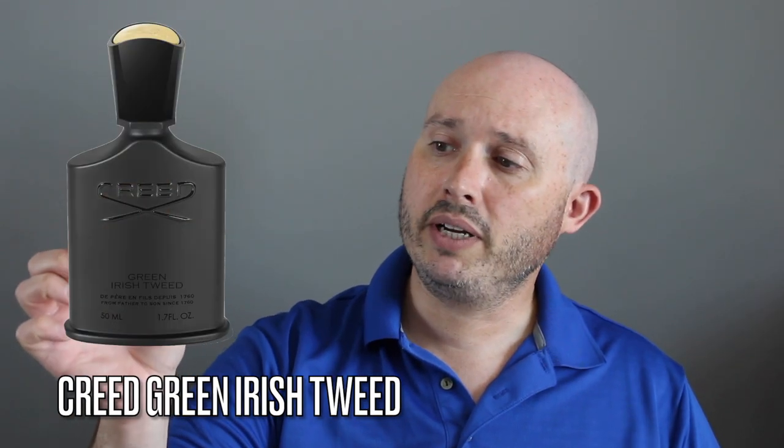Number one is going to be Creed's Green Irish Tweed. This is classical, vintage, but it's a modern-day classic fragrance. This is just so green, it's airy. You're going to get ambergris, iris, and violet. The violet is what adds that airiness to it, but the iris itself does give it a little bit of a powdery undertone. There's musky ambergris and bright, zesty lemon verbena.